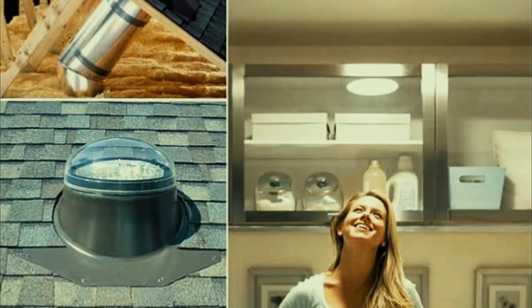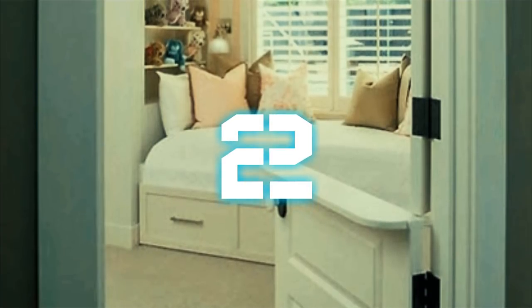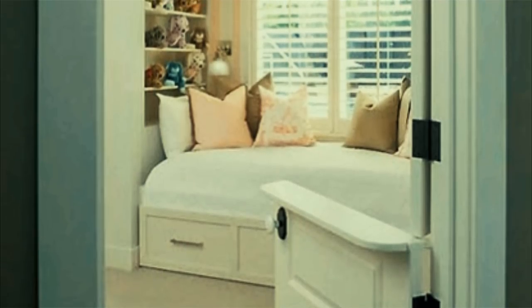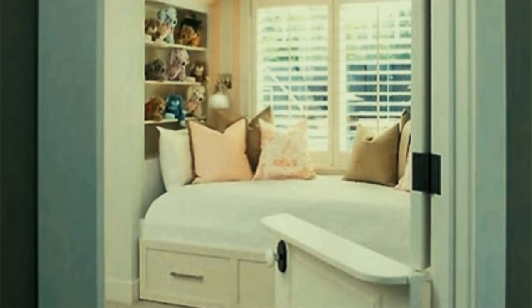Number two: you don't need baby gates — just install Dutch doors. These doors are easy to make, cheap to produce, and they look so much better than all that ugly plastic. Plus, no need to worry about getting rid of them when the kid grows up, since they also work well for pets.